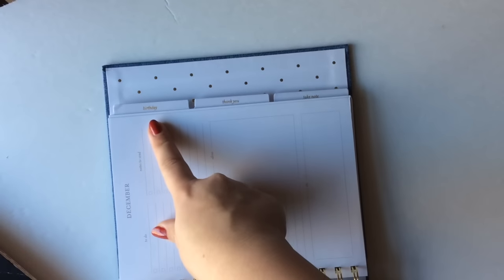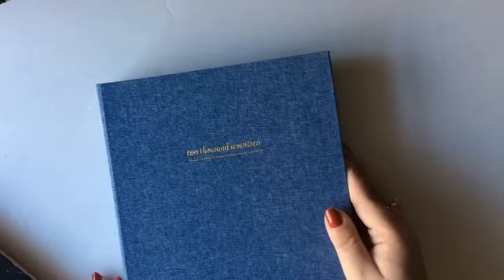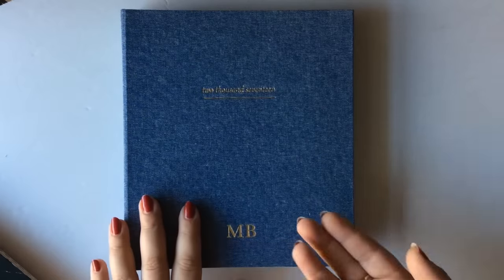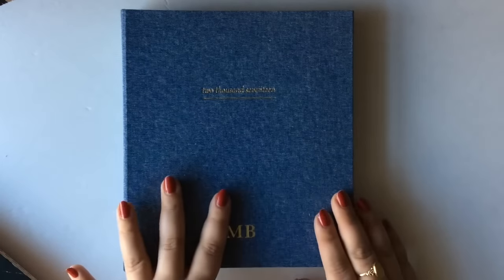The back of the planner has some fun tabs — a birthday, a thank you, and a take note section with lined note pages. And then it does have a folder in the back. So it's a really great option if you're just starting out. Also, if you want to gift a planner to someone, this would be a beautiful option. Definitely check into the monogramming because it's a lovely touch.